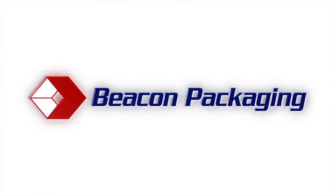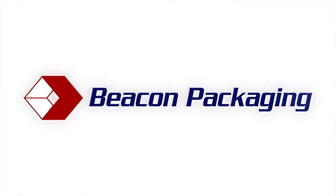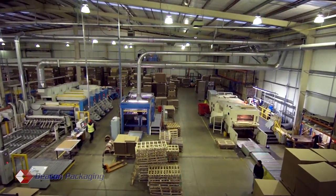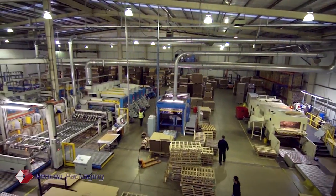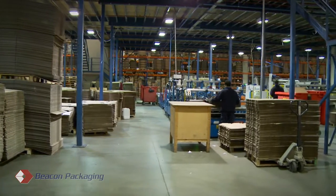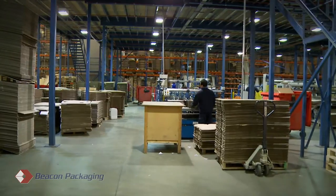Beacon Packaging is one of the UK's largest independent corrugated converters. Based in Aldershot, Hampshire, the company occupies a 75,000 square foot modern facility with an impressive portfolio of equipment tailored to meet today's requirements.